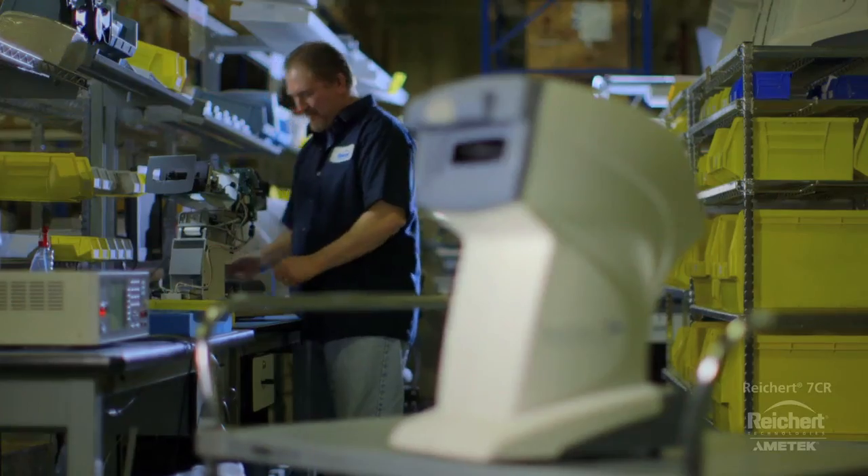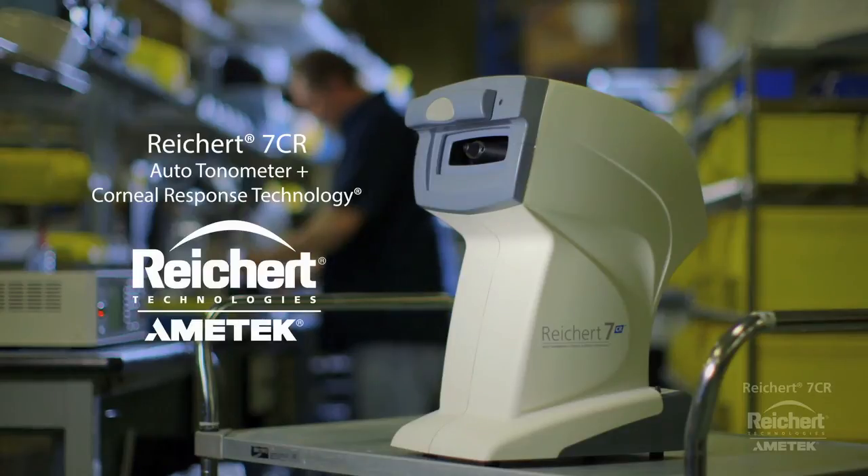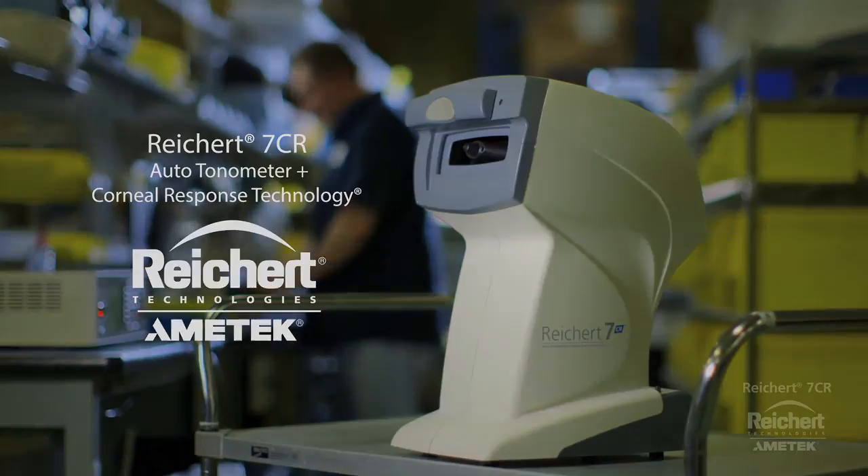Personalize your IOP measurements. Ricert 7CR Auto Tonometer with Corneal Response Technology by Ricert Technologies. For more information, please visit www.ricert.com.